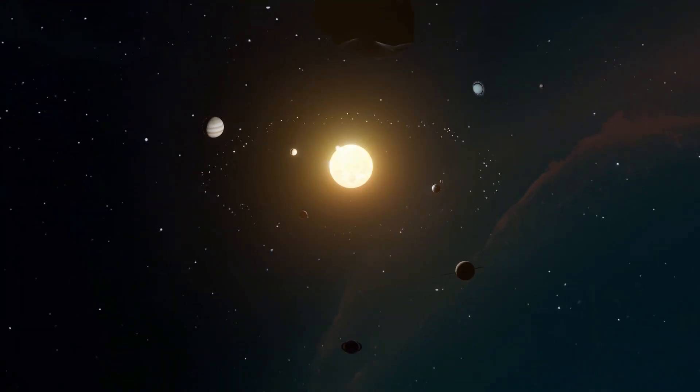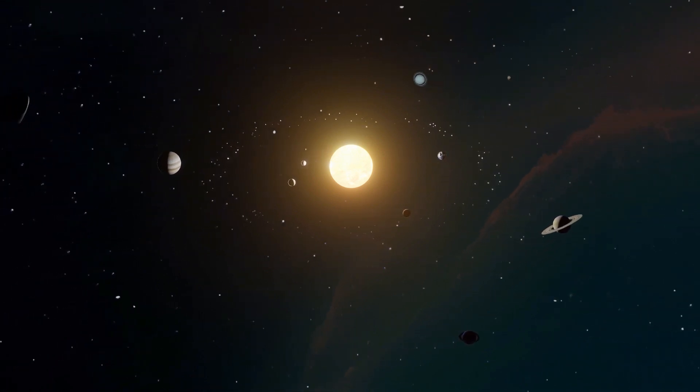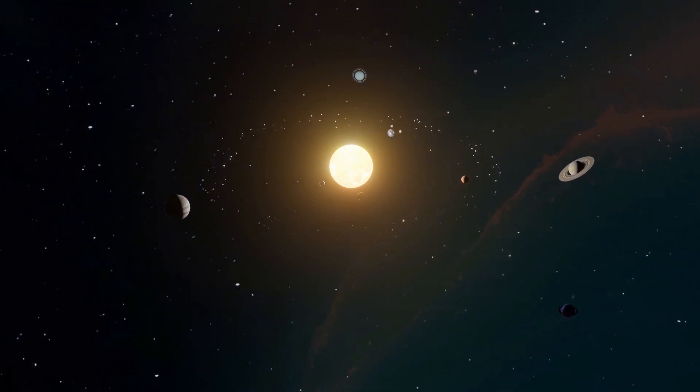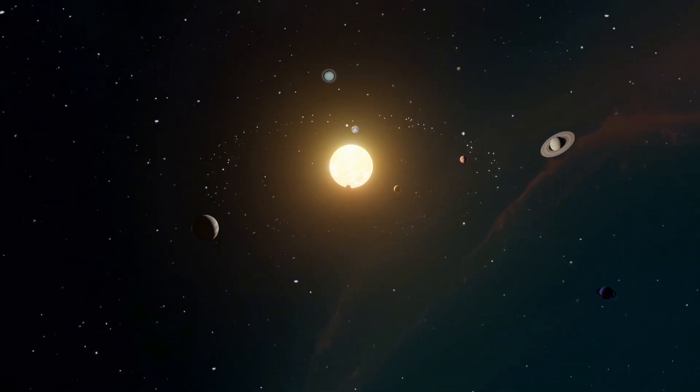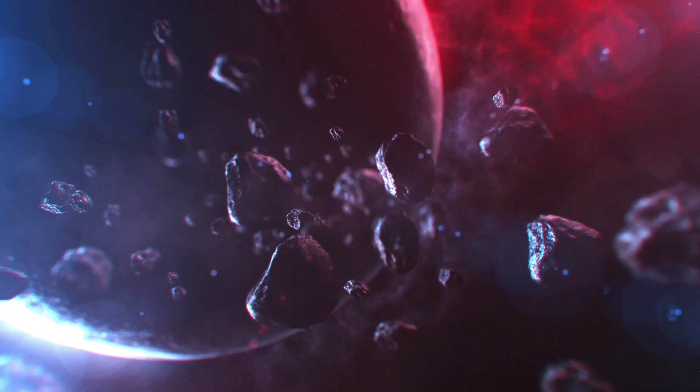With each burn, the module spirals outwards, gaining momentum and energy. As the module continues its journey, it eventually reaches the escape velocity necessary to break free from Earth's gravity. At this point, the module's orbit elongates, allowing it to set a course towards the Moon.